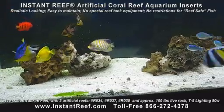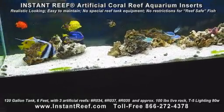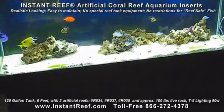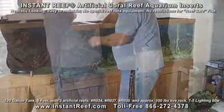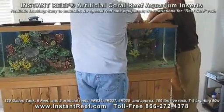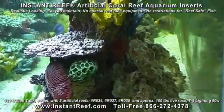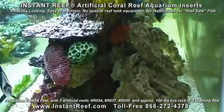Upgrading this fish-only-with-live-rock tank was easy. First, clean the new artificial reefs thoroughly to remove all packing materials. It is recommended to soak Instant Reef in fresh water 24 hours before installing. Next, carefully place the artificial coral reefs into the tank. Feel free to leave existing live rock in the tank and utilize them with the artificial coral reef inserts — doing this provides more caves for your fish to enjoy. Instant Reef inserts also have porous, rough surfaces for beneficial bacteria to grow on. With time, it becomes artificial live rock.